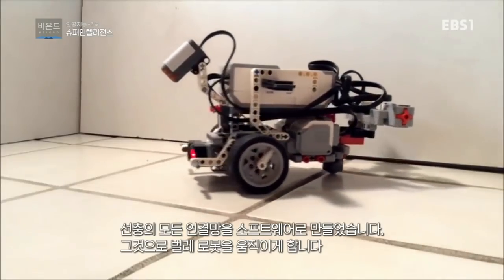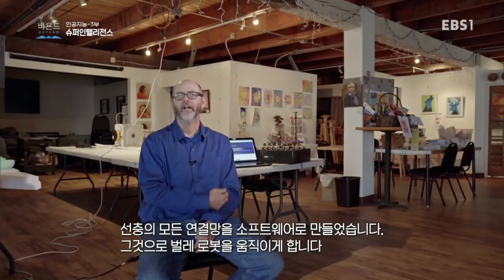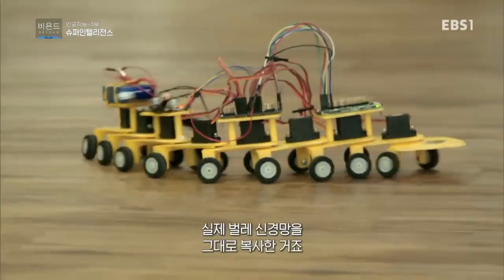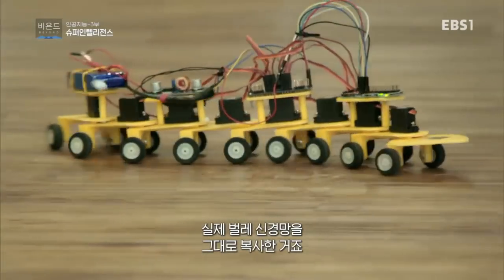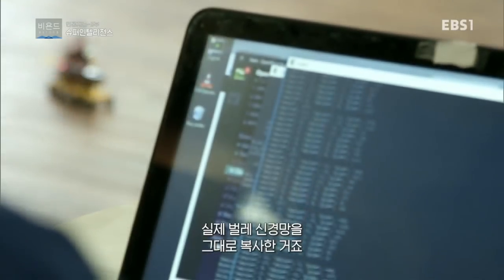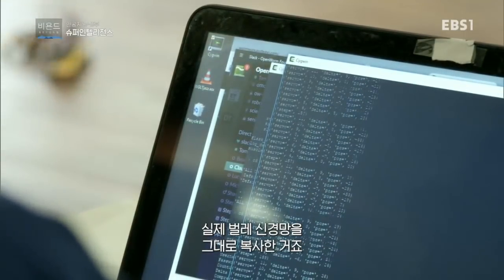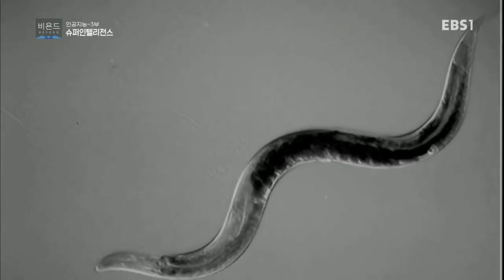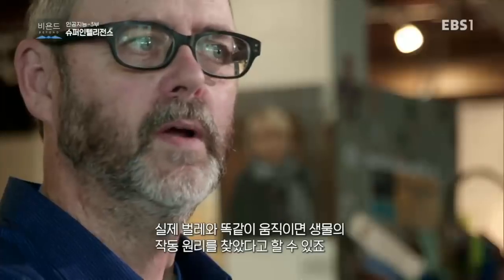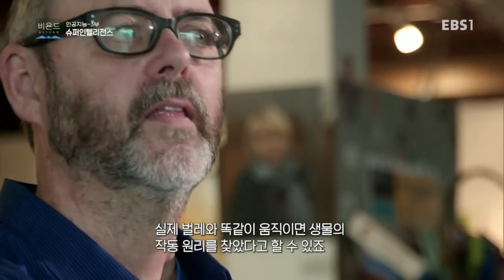We know what those connections are. We can put those in a software model. That's what's running the worm. It comes directly from what we know about the connectome of the worm, which has been known for many years. If it behaves, we can now suggest that this is how the actual organism works.